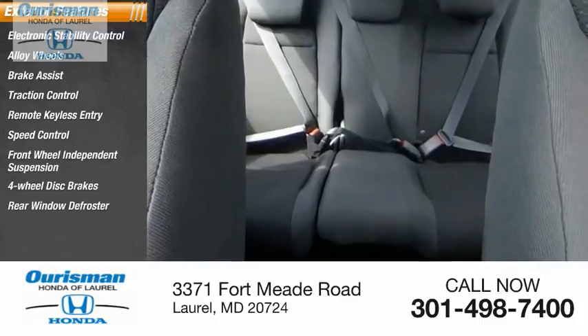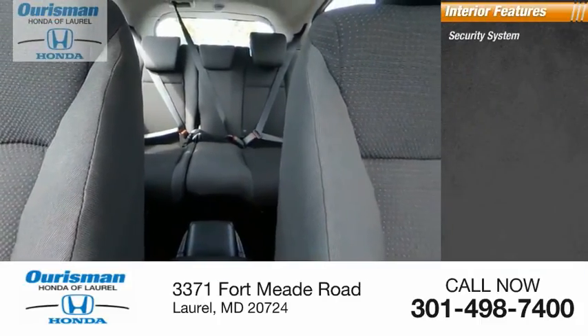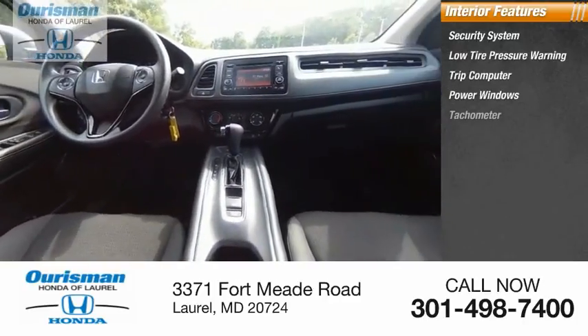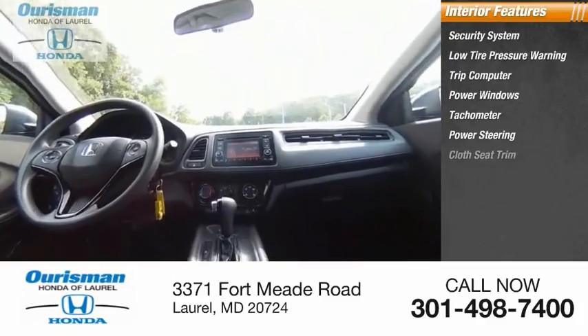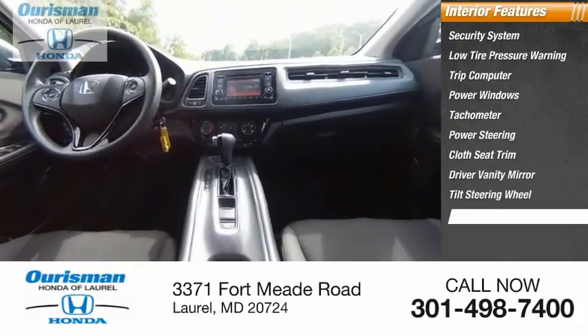Inside you'll find a security system, low tire pressure warning, trip computer, power windows, tachometer, power steering, cloth seat trim, driver vanity mirror, tilt steering wheel, and panic alarm.